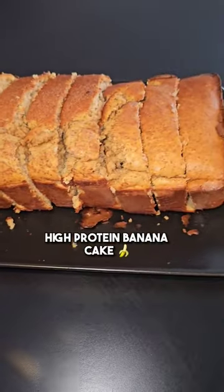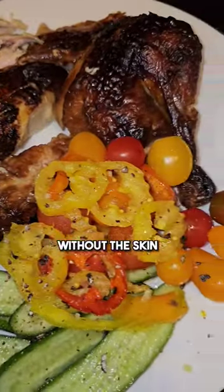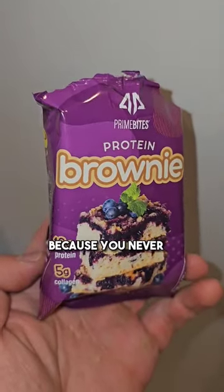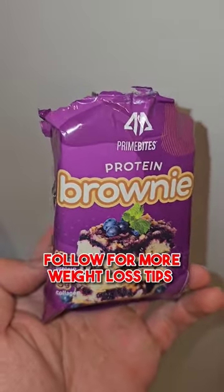And a few pieces of this high protein banana cake. Dinner was half of a rotisserie chicken without the skin, a whole bunch of different vegetables, and a protein brownie — because you never skip dessert. Make sure you like the video and follow me for more.